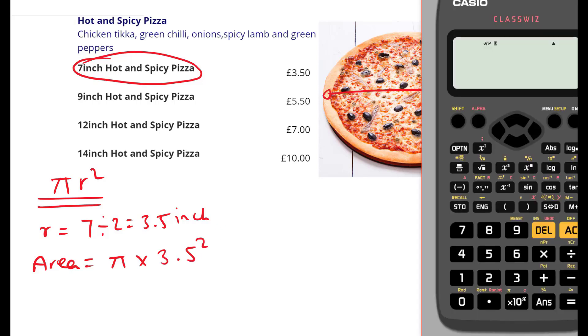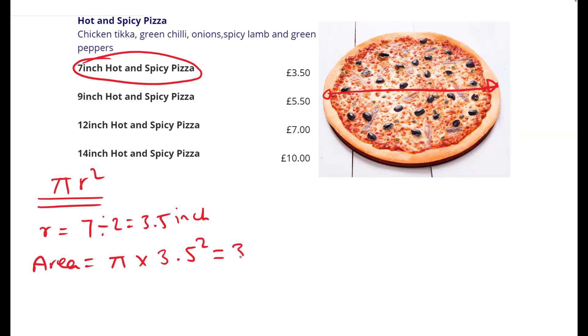Let's pull out the calculator: π times 3.5², press equals, then the S-D button to change into decimal, and we have 38.48. So we're going to round the answer to two decimal places: 38.48 inch squared is the area of the seven-inch pizza.